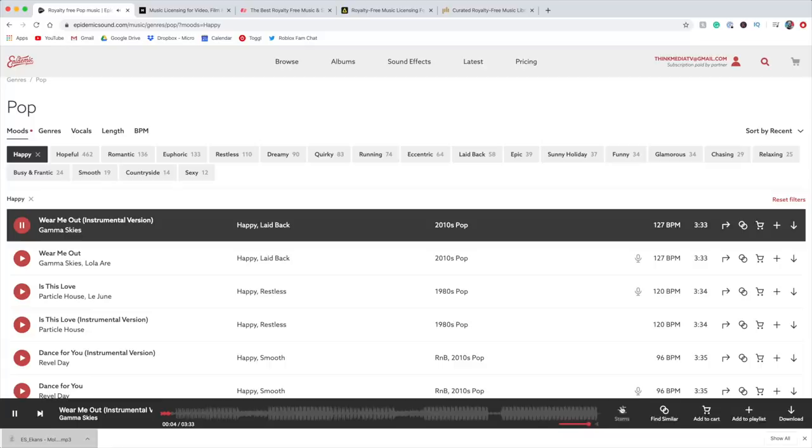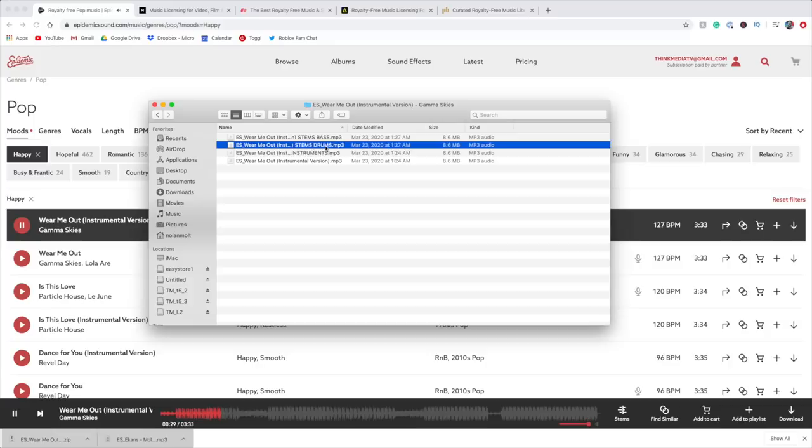One other really cool thing about Epidemic is that when you license the song and you're ready to pull it into your editor to add to your video, it gives you the option to either download the entire song or to break it up into stems. That just means that they're gonna give you all the tracks — vocals, bass, guitar, piano — all the tracks are there for you. So then at a specific point in the song, if you don't want vocals or you don't want the bass, you can take that out and do some customization within your editor. It's a pretty cool unique thing that Epidemic does and definitely comes in handy for us video editors.